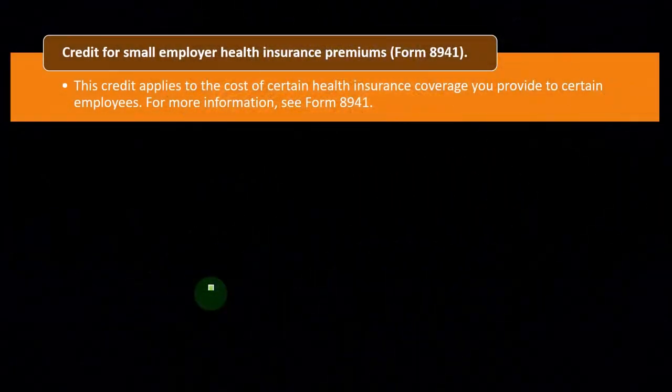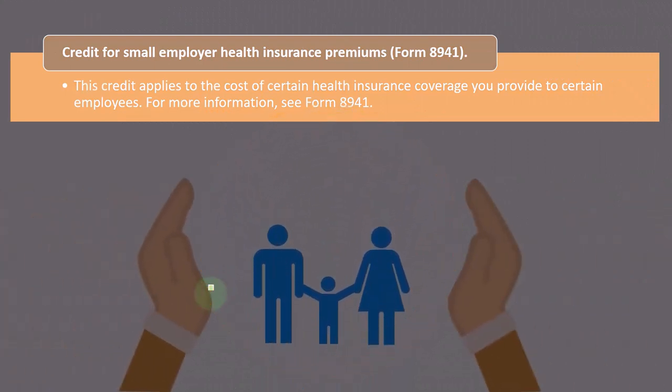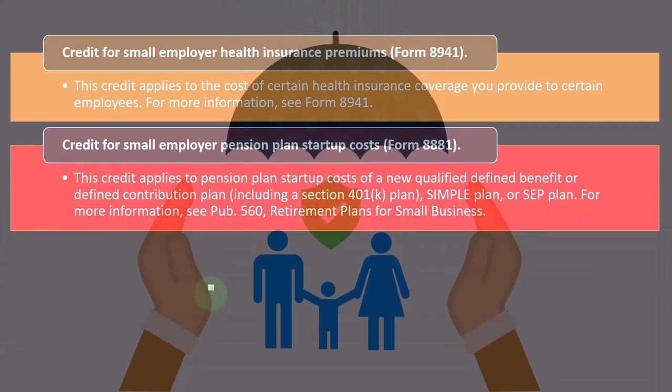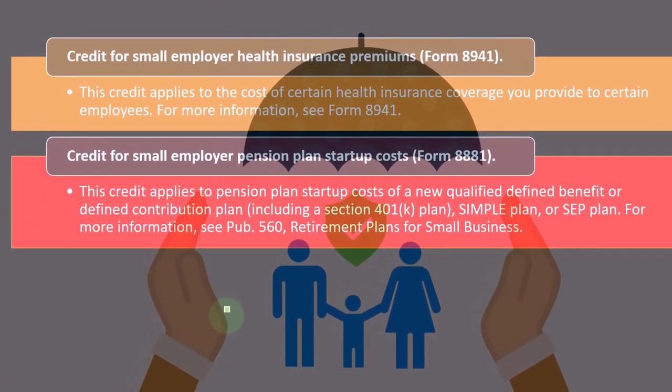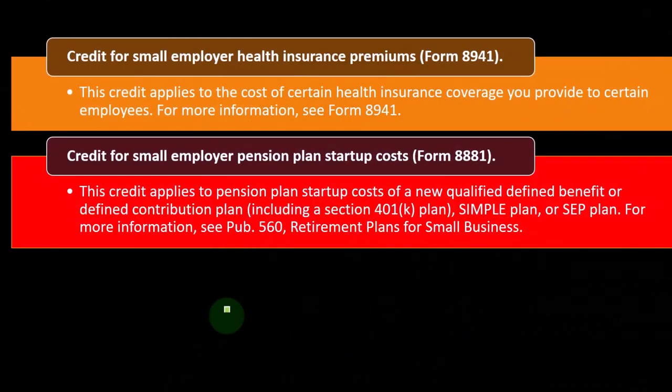The credit for small employer health insurance premiums is on Form 8941. This credit applies to the cost of certain health insurance coverage you provide to certain employees. For more information, you can look at Form 8941.